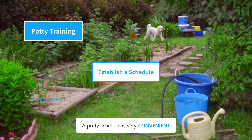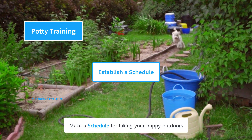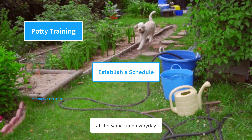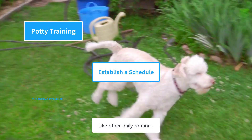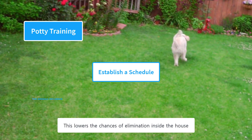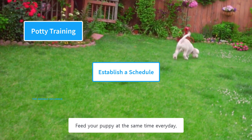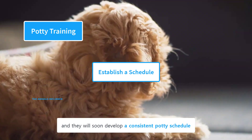A potty schedule is very convenient for both the owner and the puppy. Make a schedule for taking your puppy outdoors at the same time every day to help establish a potty routine. Like other daily routines, your puppy will soon get used to it, which lowers the chances of elimination inside the house. Feed your puppy at the same time every day and they will soon develop a consistent potty schedule.